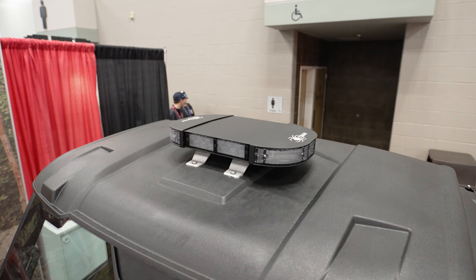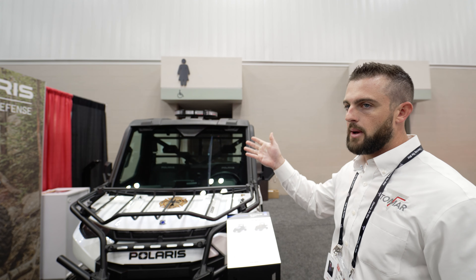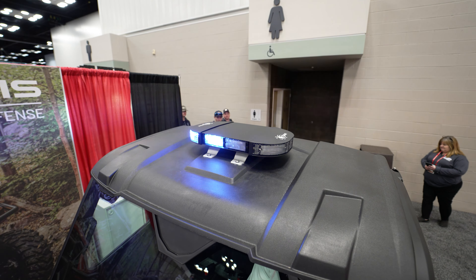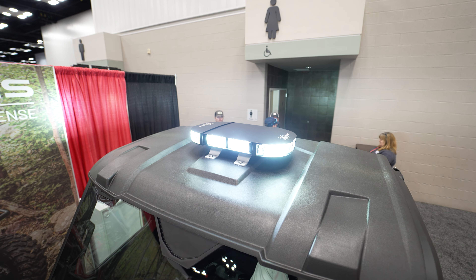As you can see, our 21-inch Black Widow is in the current response mode. We have red on the driver's side, blue on the passenger's side. A great benefit of this is once you get off the roadway and you need to start getting more light in front of you and all around you, you can do a full 360-degree white light.